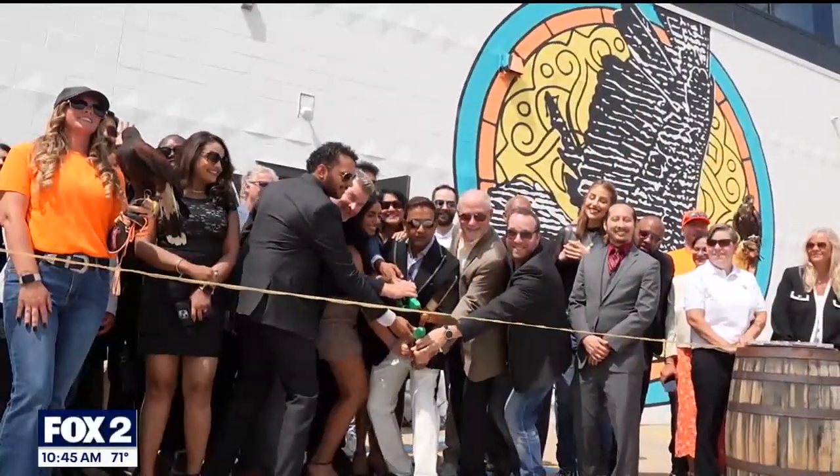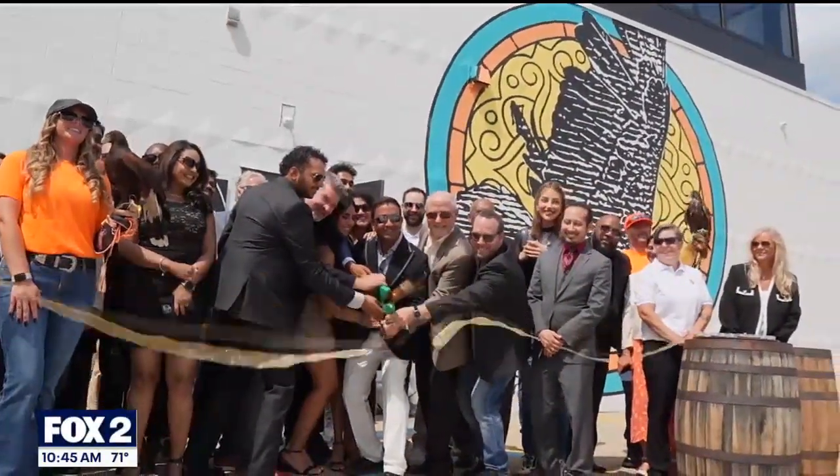We just opened last Friday — it's been phenomenal. We had tons of people Friday, Saturday, and Sunday. We're open Wednesday through Sunday going forward in the evenings. We also have tours and tastings too.